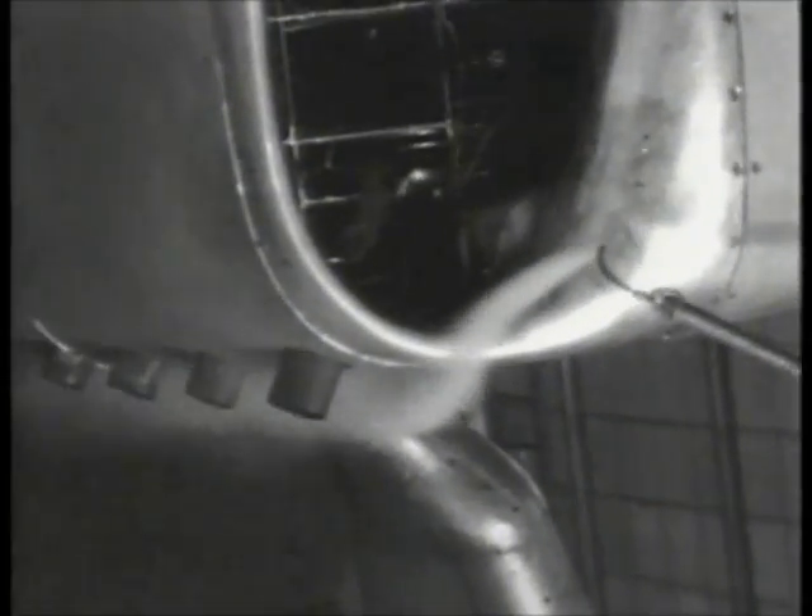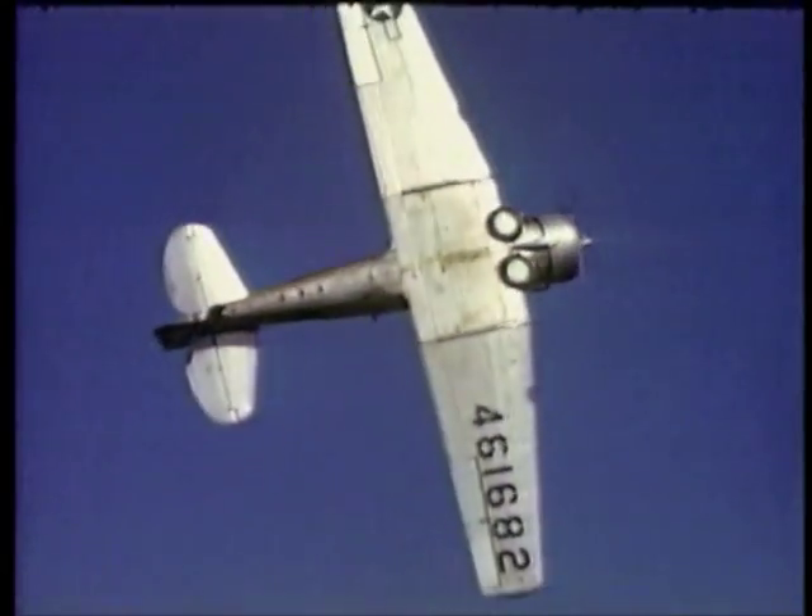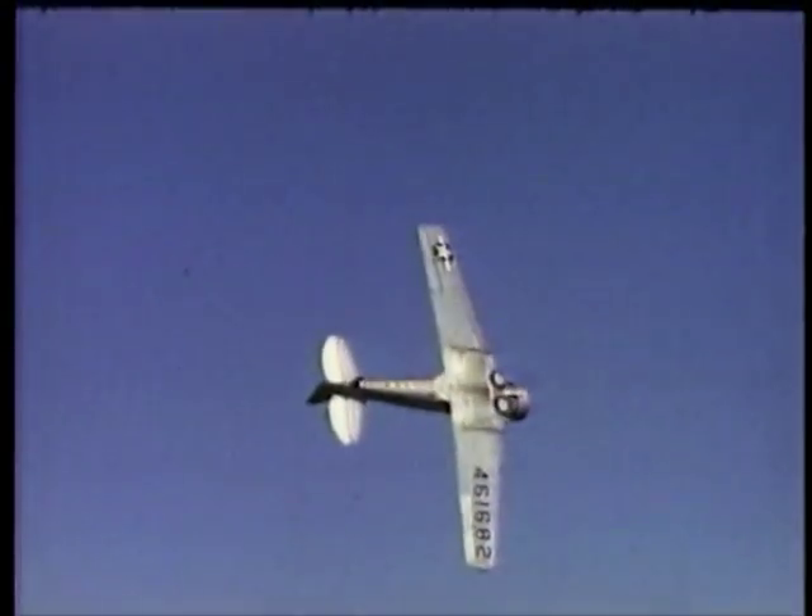The wartime business of the Langley lab would be drag cleanup, as it was called, for a substantial portion of the operation of the American fleet.